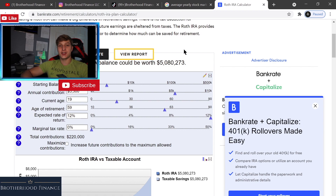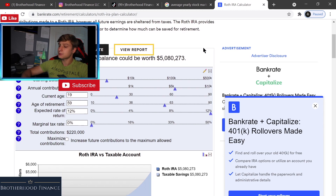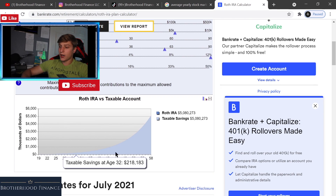My expected rate of return is 12%. I achieved 117% as you just saw, so I think 12% is doable — and that's a little higher than the average 10% return. The marginal tax rate is zero percent because after 59 and a half you don't pay taxes on a Roth IRA; you pay taxes going in, not coming out. My total contributions would be $220,000, and at retirement my Roth IRA balance could be worth $5,080,000.